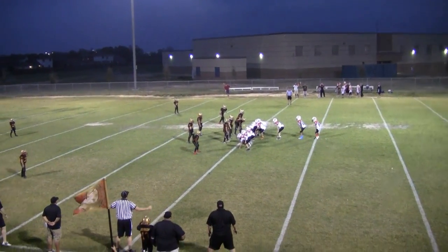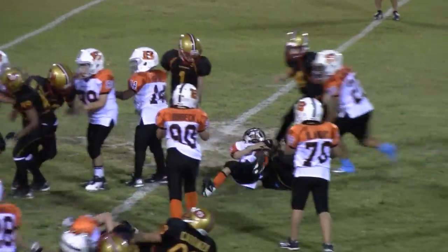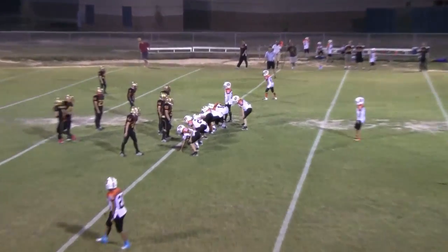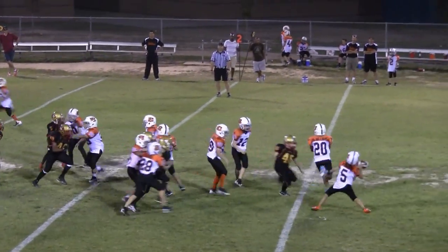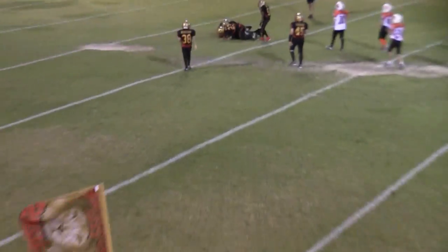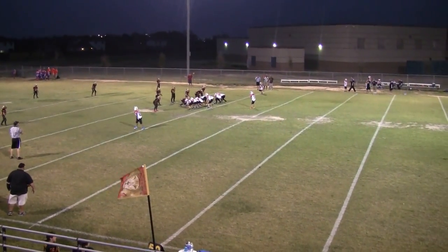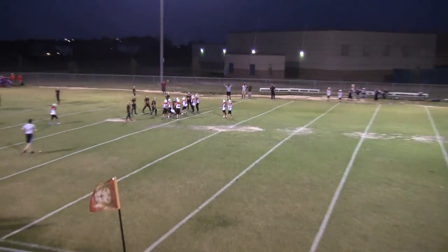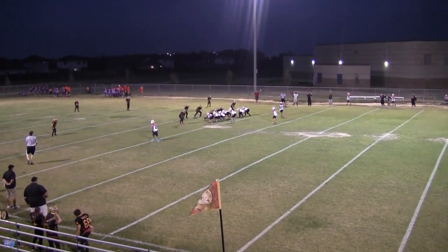First and 10 at the 50. There's 2:41 left in the game. Second down, 2nd and 10 at the Lions 15. That's a first down — 1st and 10 on the Lions 38. Penalty was offsides on the defense, makes it 1st and 5 on the Lions 33.